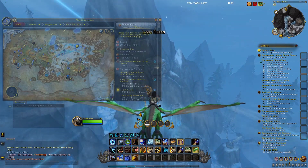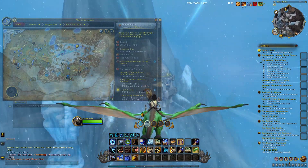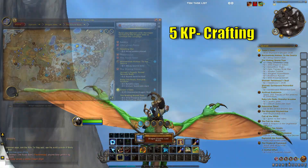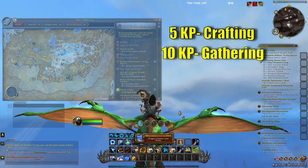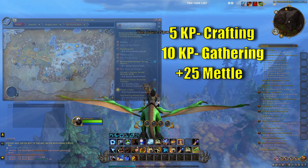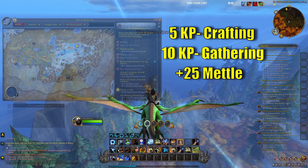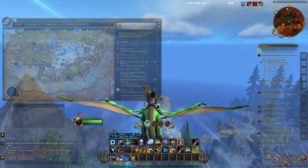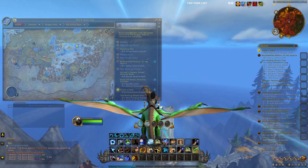These hidden profession trainers don't have a quest associated with them, but if you talk to them, they'll give you 5 knowledge points for crafting professions, 10 knowledge points for gathering professions, as well as 25 artisan medals. This is a one-time reward, so make sure that you take each of your toons out to these spots. I'll have the post listed below, but here are each of the trainers' points.